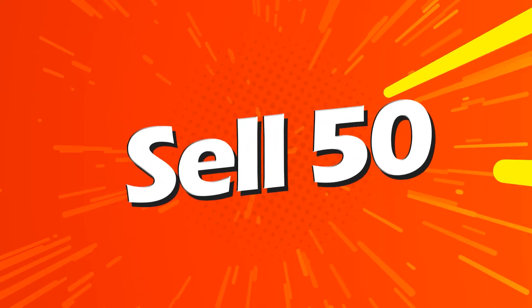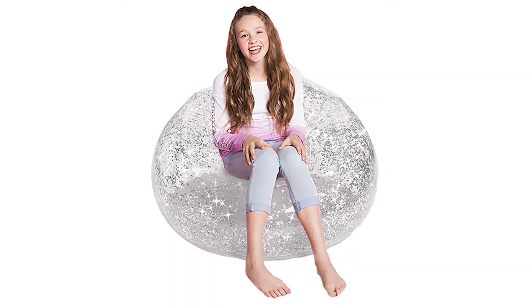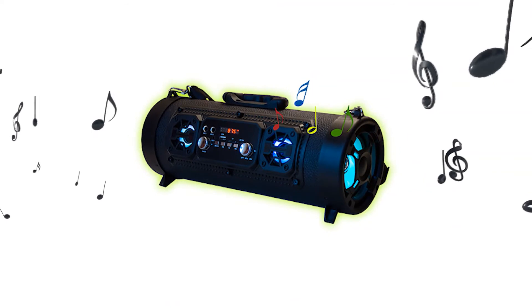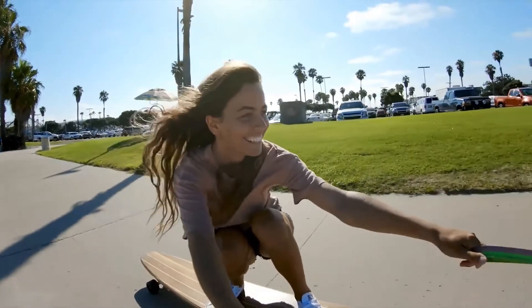When you sell 50 items the prizes go over the top. You can choose from this inflatable glider chair, a color-changing boombox, a $25 Visa gift card, or this waterproof adventure camera.